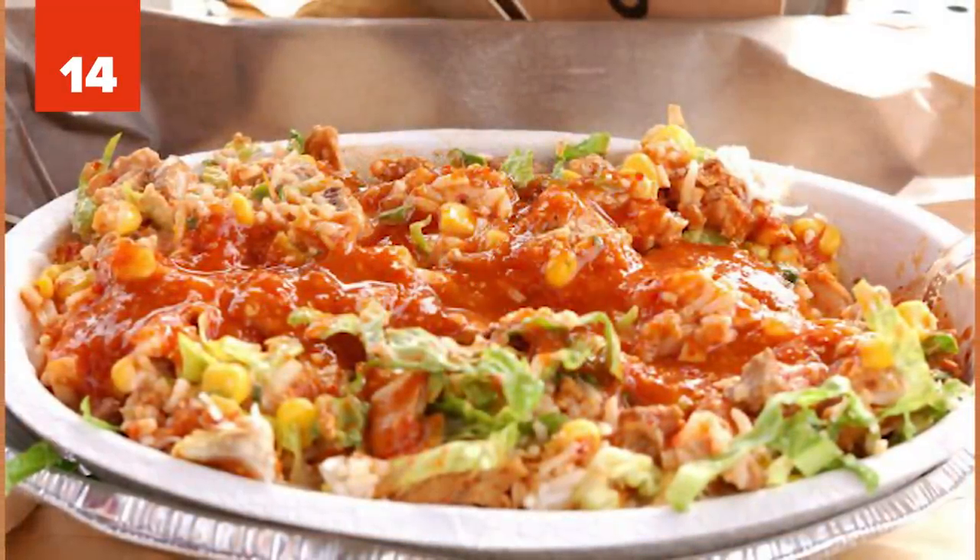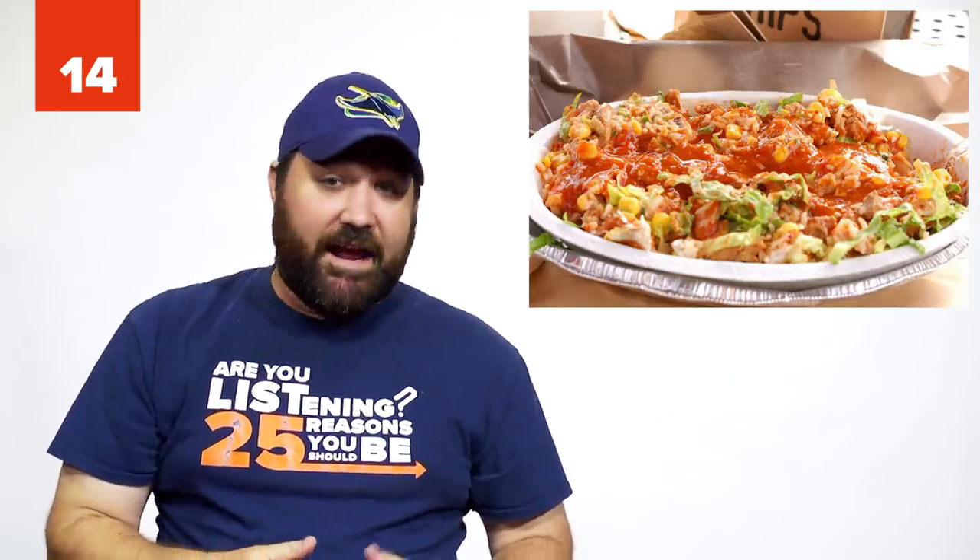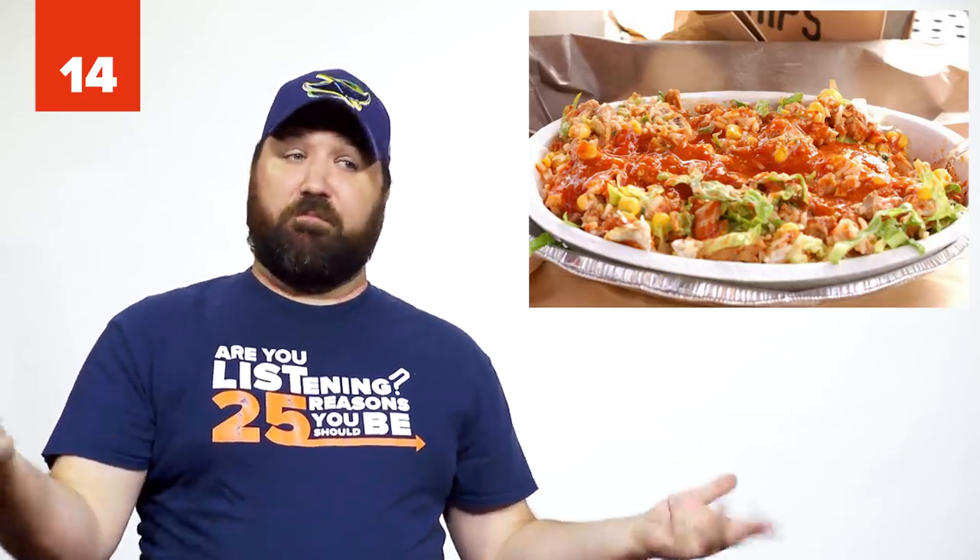Number 14: The Chipotle Bowl Hack. If you're having a burrito craving at Chipotle, get a bowl but ask for tortillas on the side. There's no extra cost, and there's enough to make two, sometimes three, burritos.